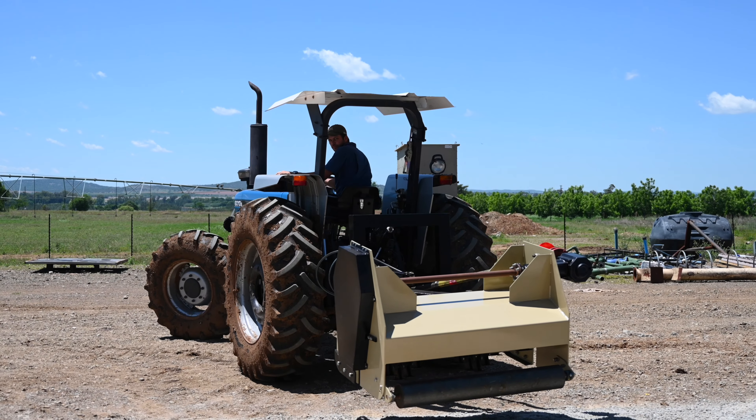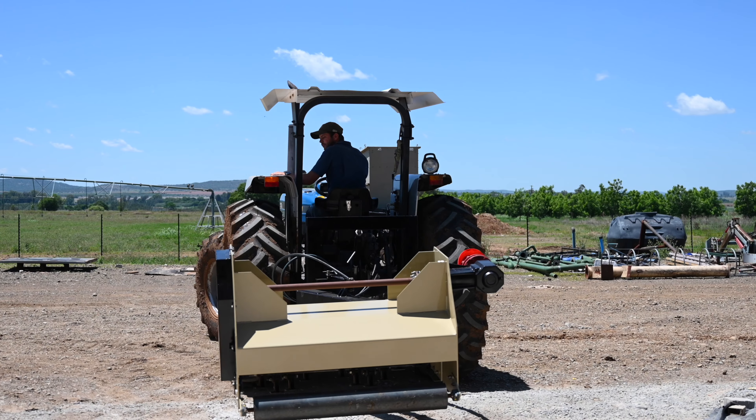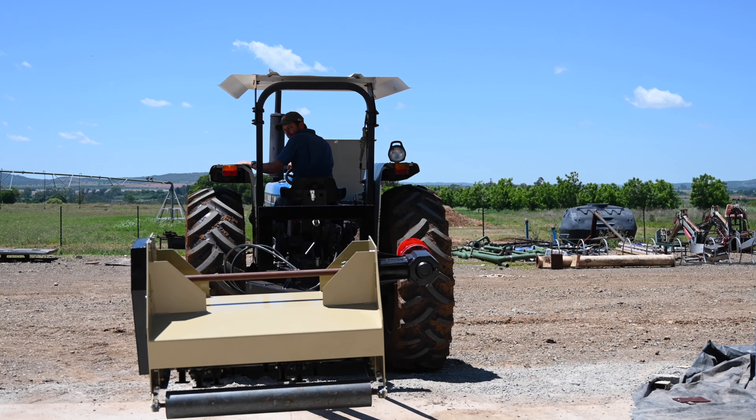Good day, I'm Harvey Albert. And I'm Inge Hendrikse. We worked on the project of the development, manufacturing and testing of a roadside brush-steering machine for the Kruger National Park.